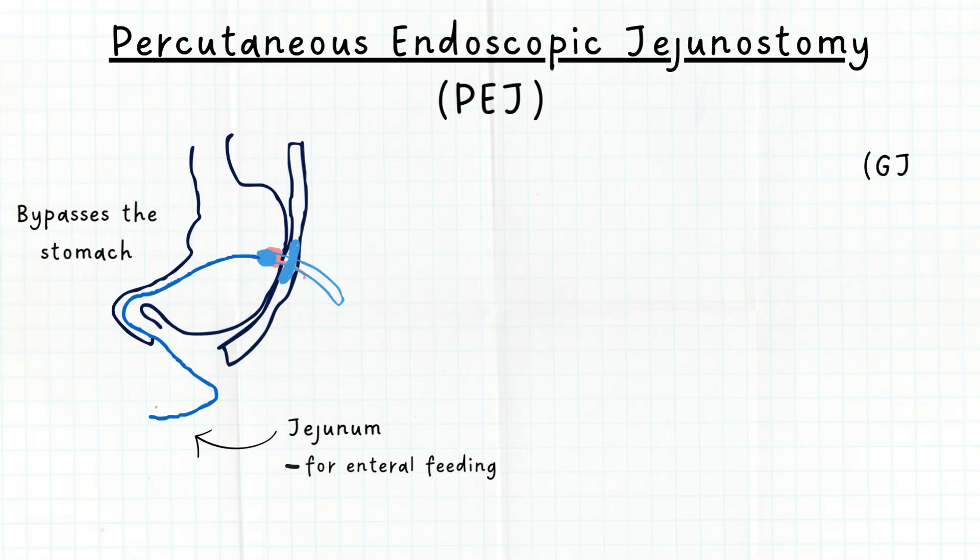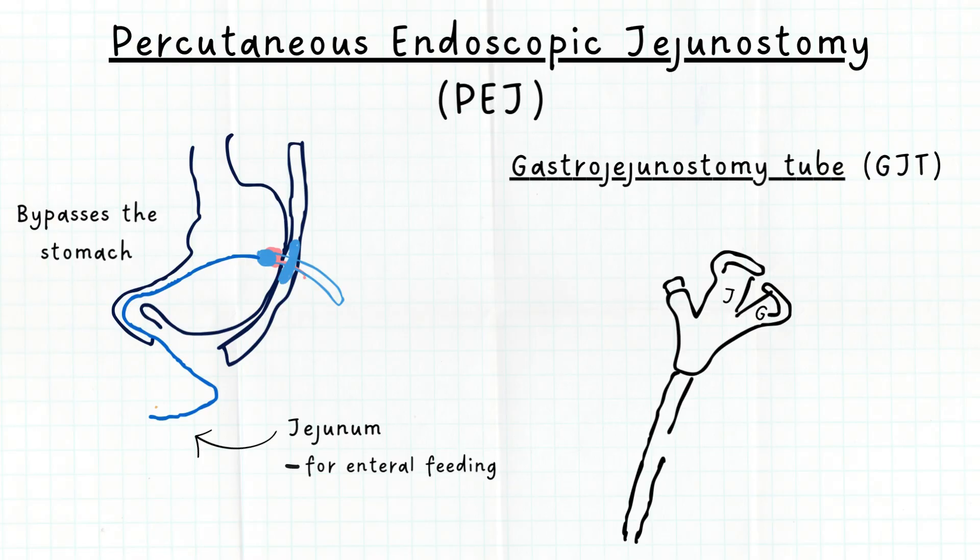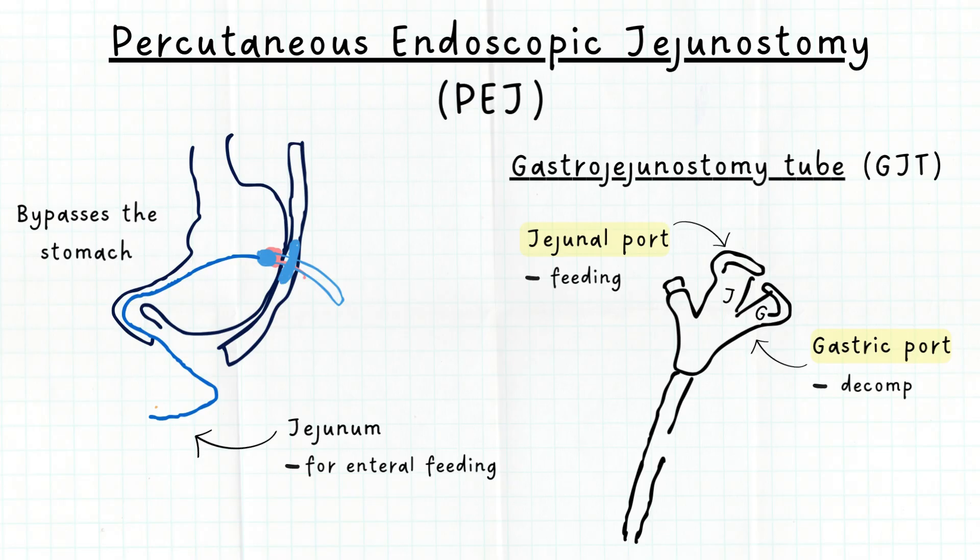Some patients may have a G-J tube, or gastrojejunostomy tube. A G-J tube has two access ports: a gastric port that leads to the stomach and a jejunal port that leads to the jejunum. It allows for feeding into the jejunum as well as simultaneous venting or decompression of the stomach through the gastric port.